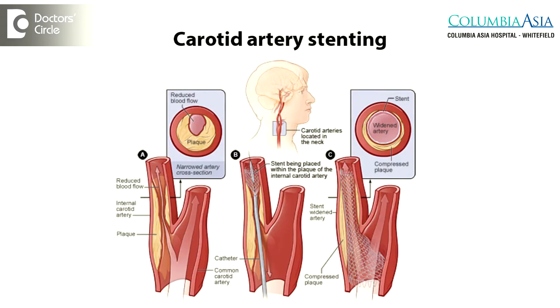Carotid artery stenting involves taking a catheter into the vessel which has the cholesterol deposition and placing a stent inside the vessel. This is similar to stenting which happens in the cardiac vessels.